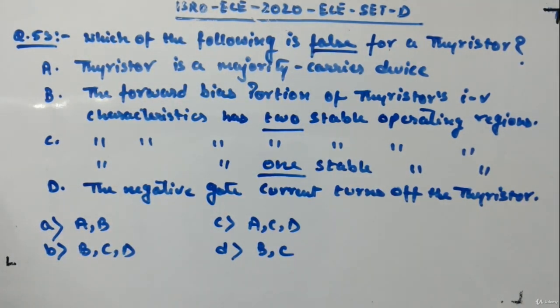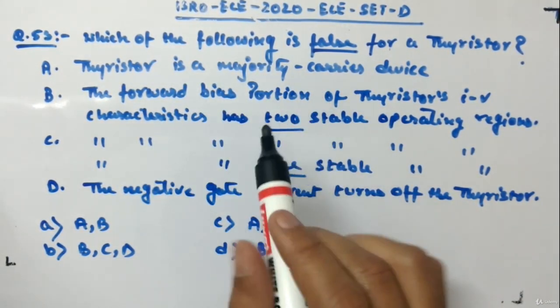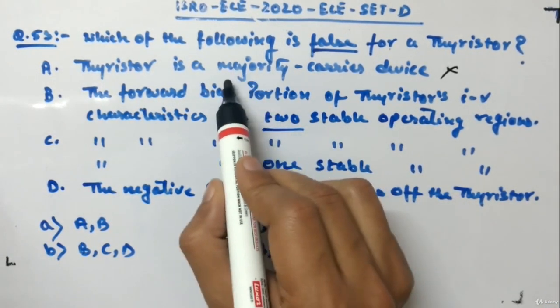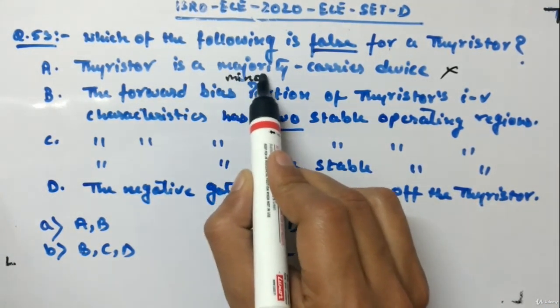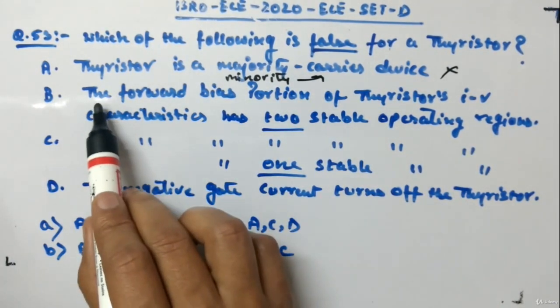This is a theoretical question about the thyristor. First, thyristor is actually a minority carrier device, so Statement A is wrong — it says majority carrier, but it should be minority carrier.